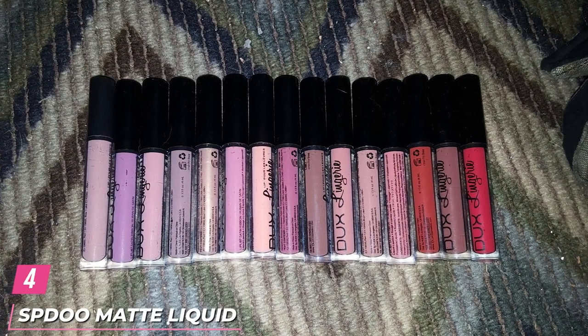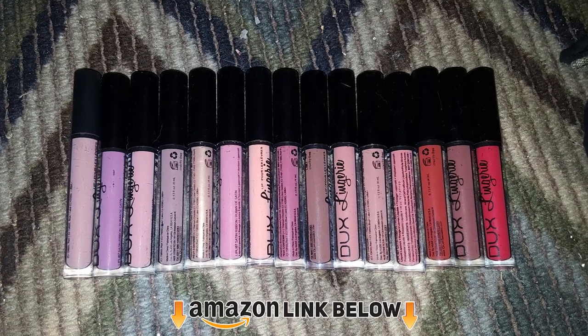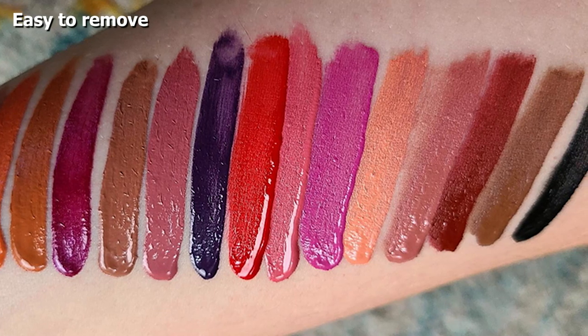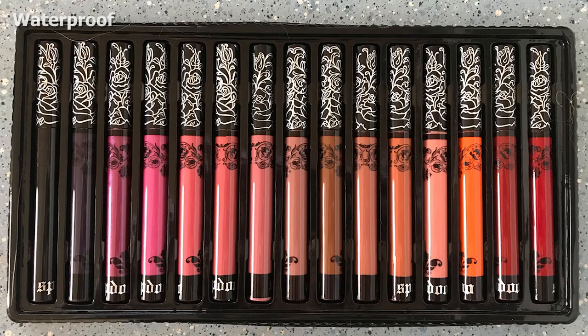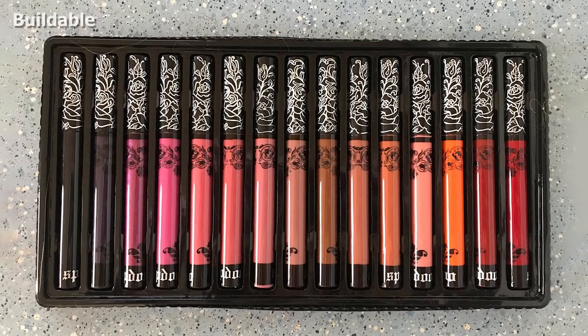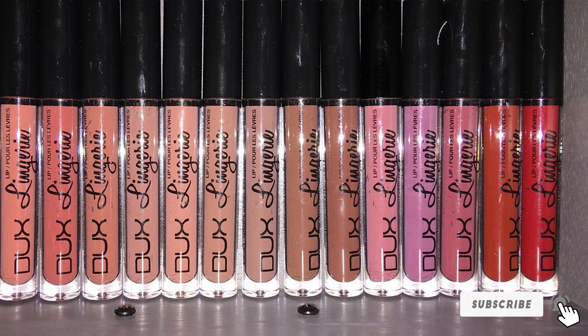Next, at number 4 we have the SB Do Matte Liquid Lipstick Set. These lipsticks are highly pigmented, long-lasting, and waterproof, and will not leave stains. They make a great gift for anybody as they are wearable for every occasion. A mere thin layer of the lipstick will have a good effect on your lips, and a lip brush is recommended to achieve a darker effect. The lipsticks have a matte velvet effect that doesn't get removed by water; however, these liquid lipsticks are also easy to remove.